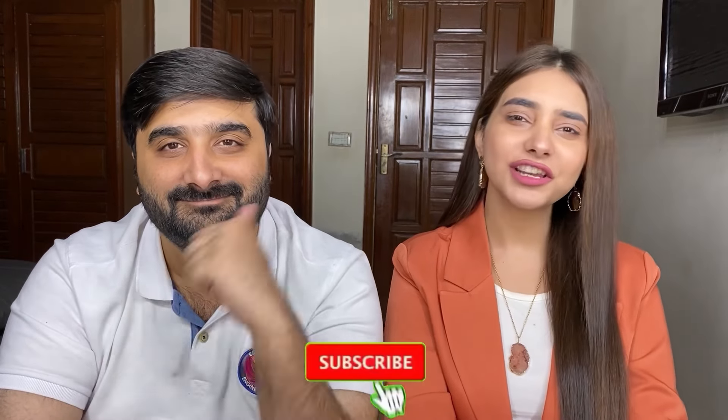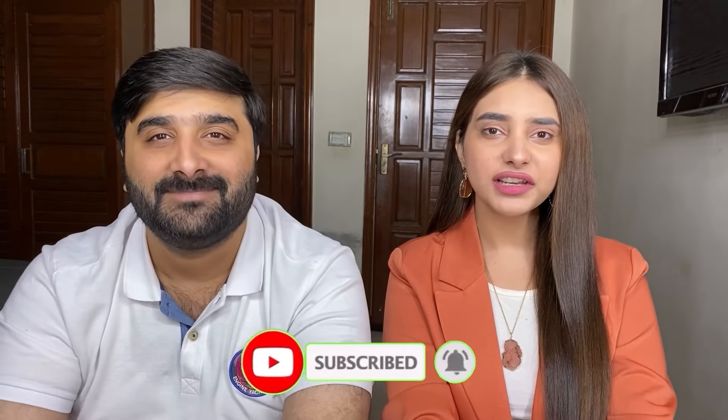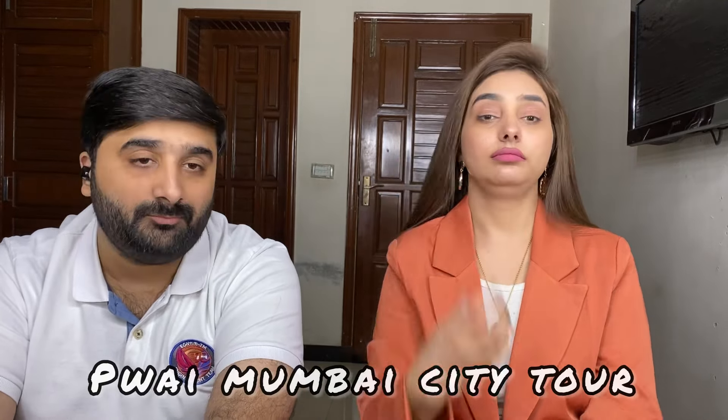Hey guys, this is me Rabbi here, this is your boy Azu here. We guys are back with another reaction video. If you guys are new to our channel, please subscribe. Our vlogging channel is 'My Name Rabbi and Aazam Vlogs' — there will be a link in the description. Today the video's title is 'Mumbai Street Tour: The Europe of India.' We will see how it is in Mumbai.